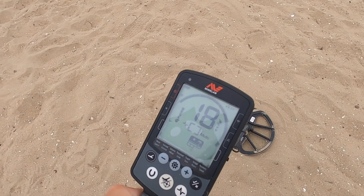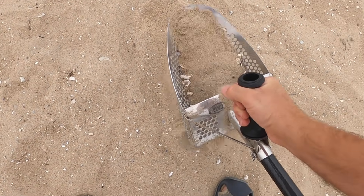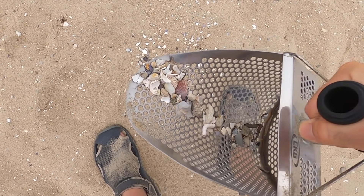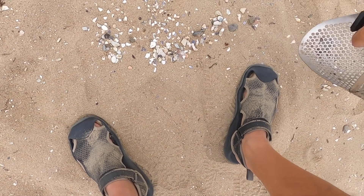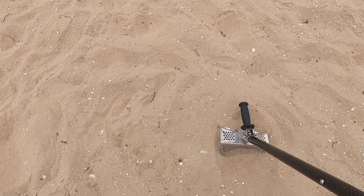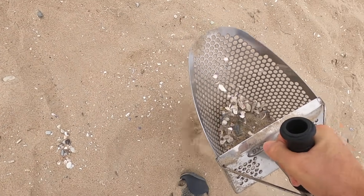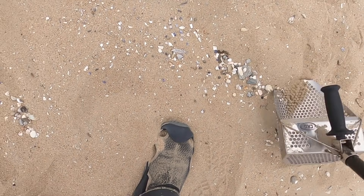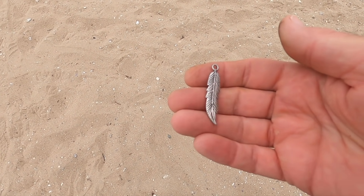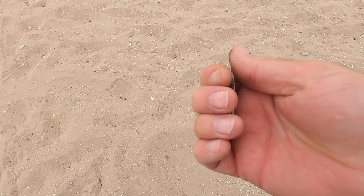I just found that earring, took two more steps and now I'm getting a pretty good number here - 17. I like 17s but sometimes they fool me and they're bottle caps - actually a lot of times. I looked through the rocks, almost missed it again. I have a feather - that's kind of cool, that's a first!